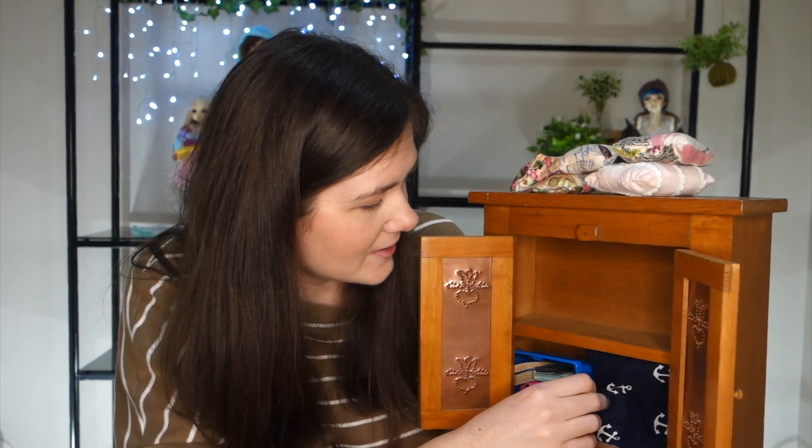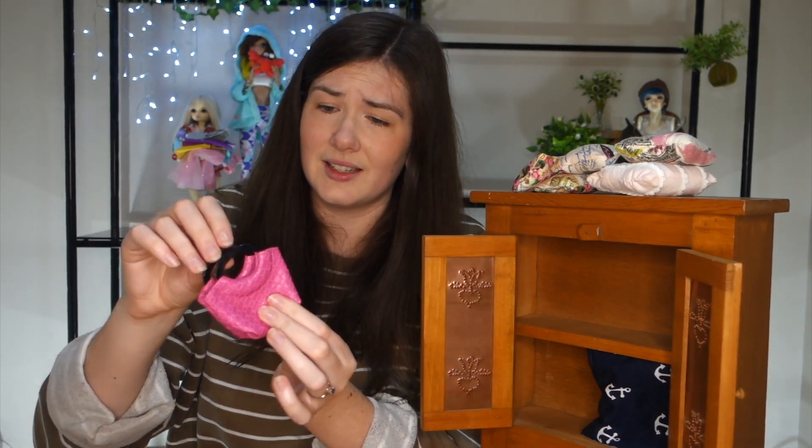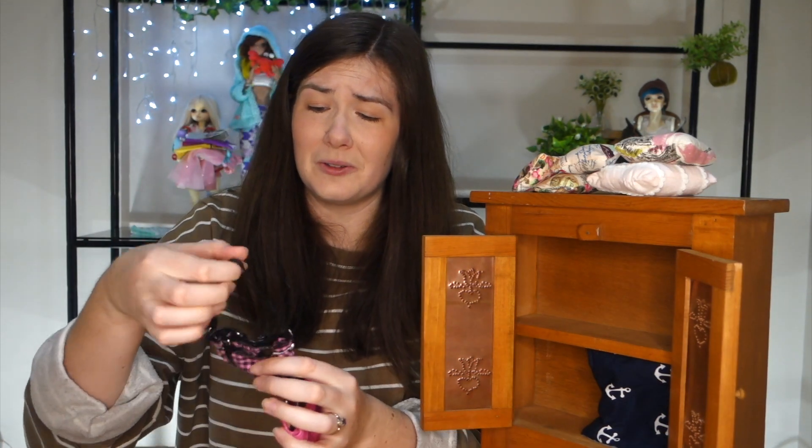I'm going to grab this next — it looks like a little shopping basket. How did you get this? Where? I didn't even know these existed. It's a little Walmart shopping basket — this is too perfect. And there's another one too. You've spoiled me too much.